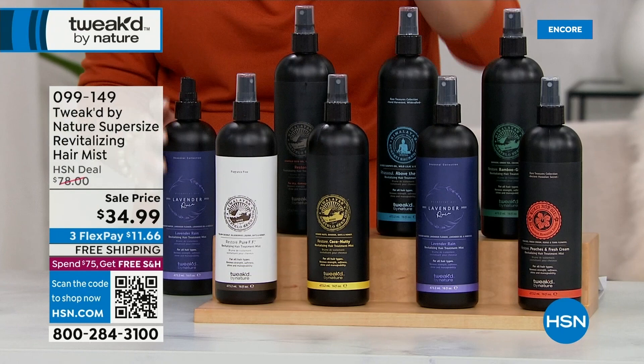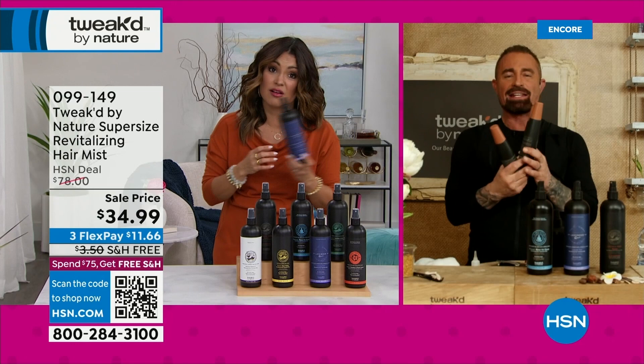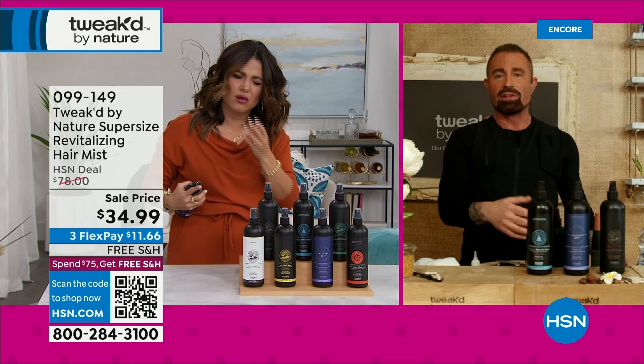Usually this is 6 ounces at about $29.50. So we're looking at a 16-ounce — almost three times more — for $34.99 and free shipping. The Today's Special is exclusive to HSN — you're not going to find it on any other channel.